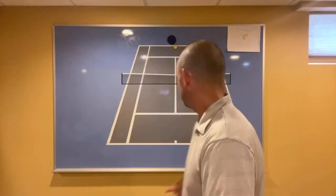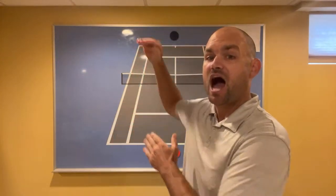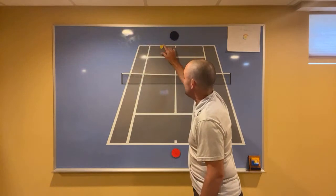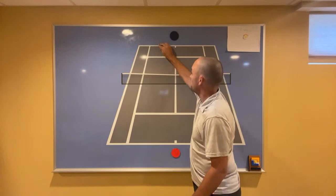Someone asks: is hitting to the backhand the number one singles strategy? I wouldn't call that the number one strategy. I would say hitting with depth is the number one singles strategy. Depth is the killer — the number one way to force an error. You are better off hitting deep to your opponent's forehand than hitting short to their backhand. The way you get depth is by aiming higher over the net.